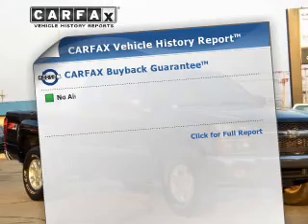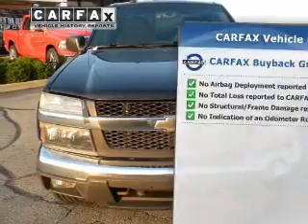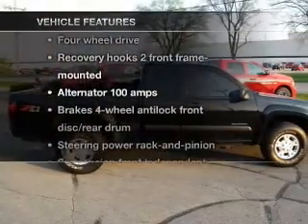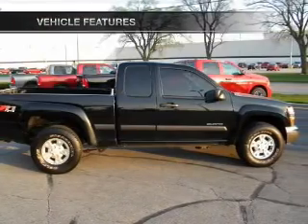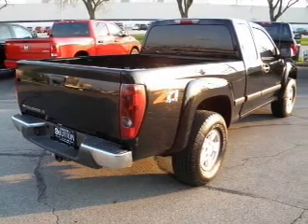This vehicle comes with a Carfax report, which reduces your buying risk by providing the vehicle's history before you purchase. Plus, enjoy these notable features included in this vehicle: Power Door Locks, Power Windows, Cruise Control, Power Steering, and Air Conditioning.